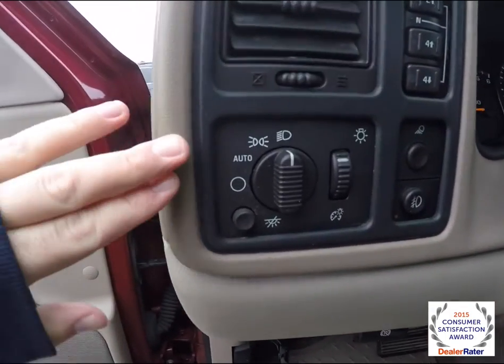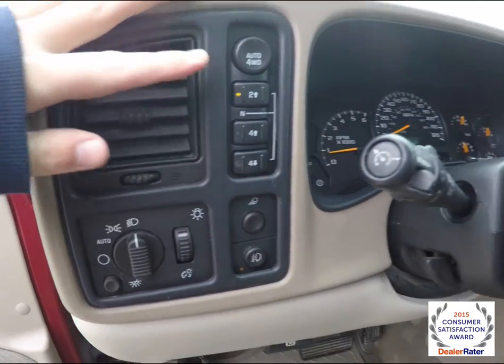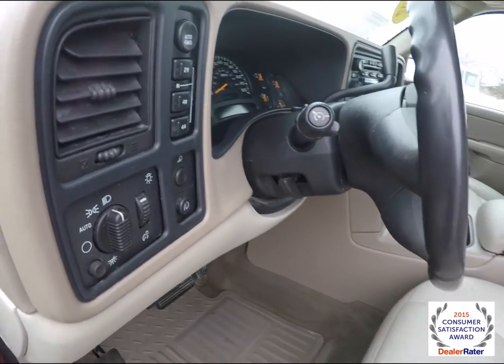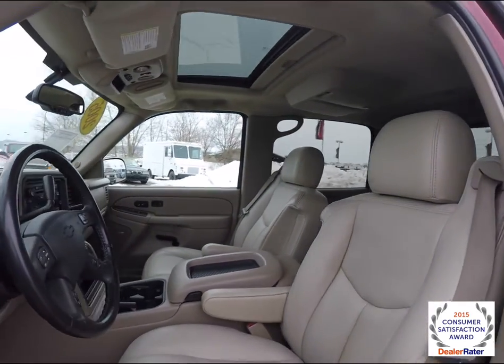The vehicle also has automatic headlamps and fog lamps, a rear cargo light, and a four-wheel drive selector on the turn signal stalk. You have your cruise control, and it is a leather wrap tilt steering wheel. The vehicle also has a power sunroof.